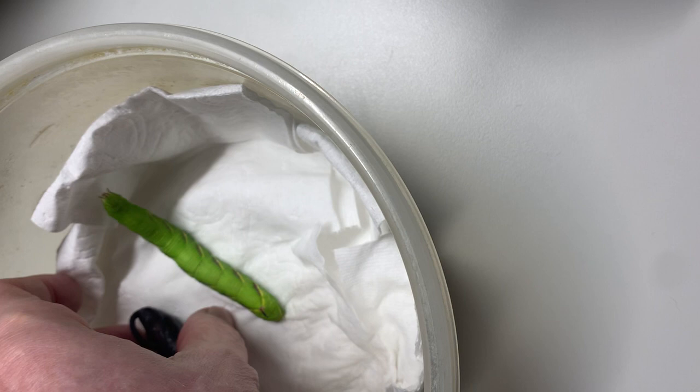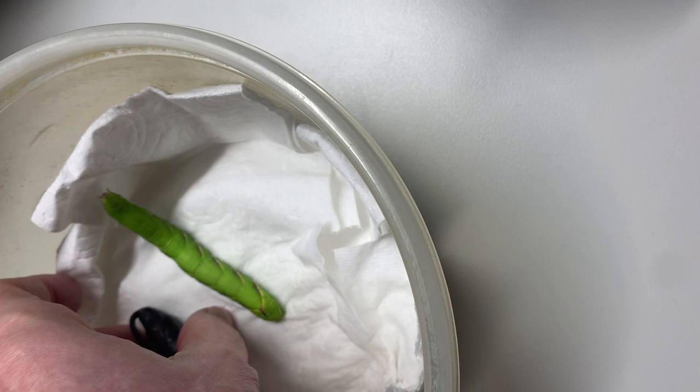And this one I'm going to try to feed a little bit so he can grow some more and go into his last instar before he turns into a pupa.